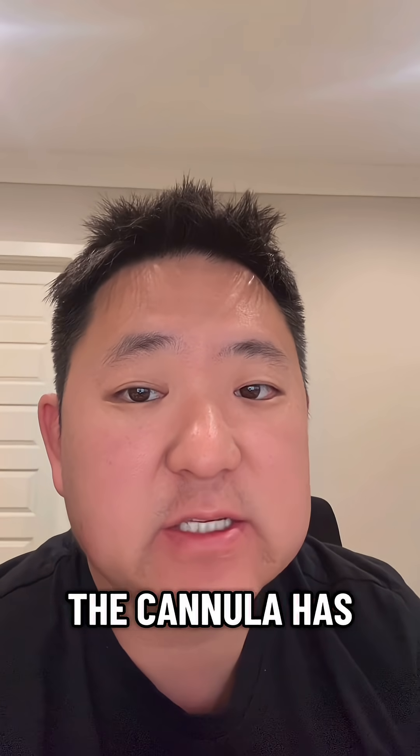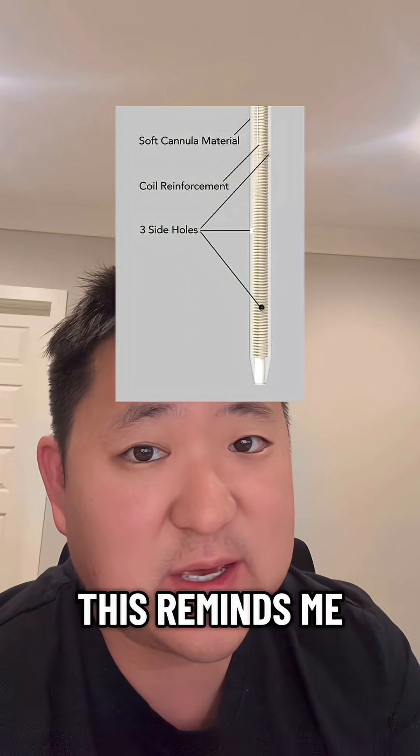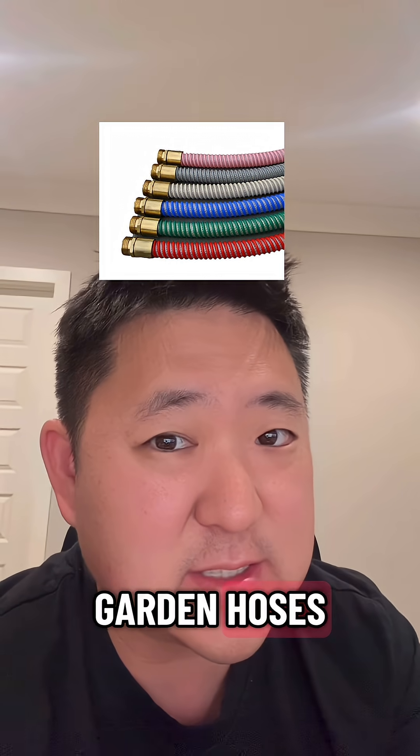Secondly, the cannula has a reinforced coil inside to prevent kinking under the skin. This is reminiscent of those kink-proof garden hoses that you might have tried.